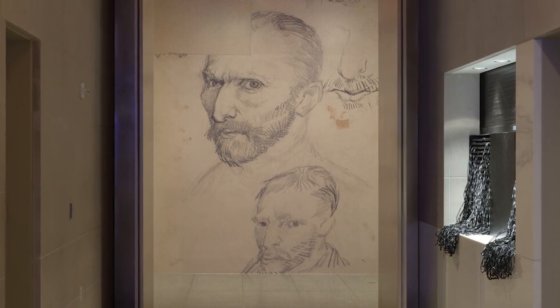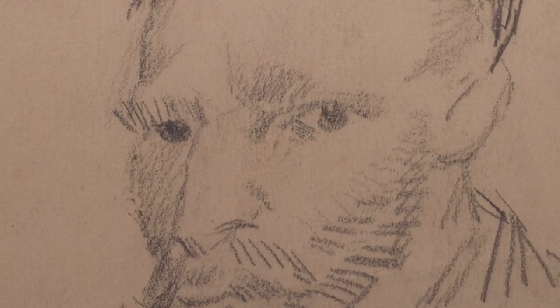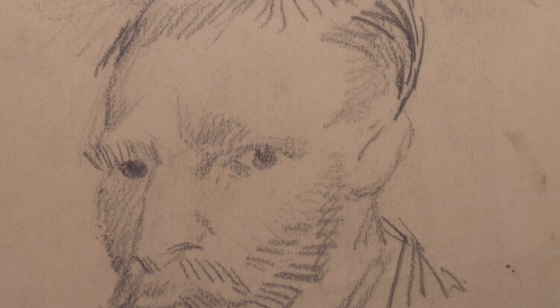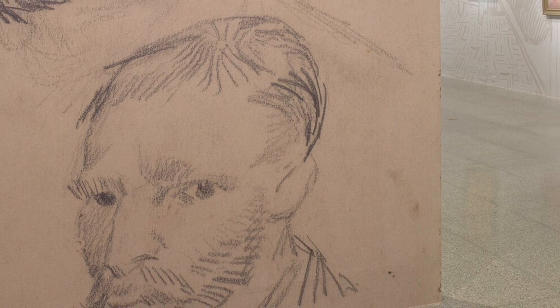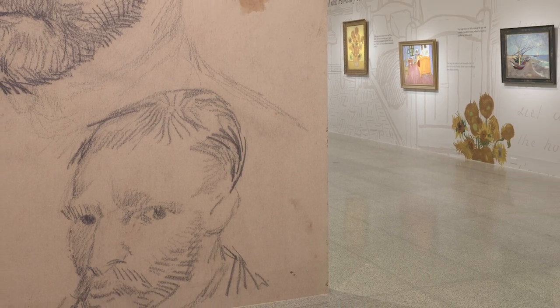Through over 60 key works, you'll follow van Gogh from his decision to become an artist to the final months of his life, and watch him grow from a devoted student — he taught himself to draw from prints and manuals — to the iconic painter of light and color that we all recognize today.